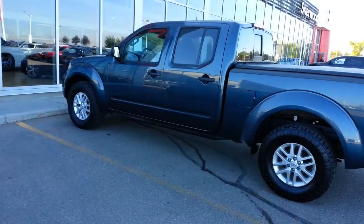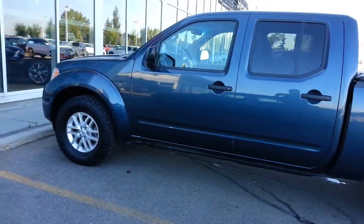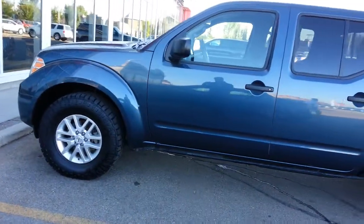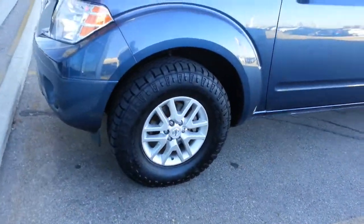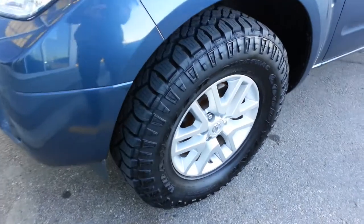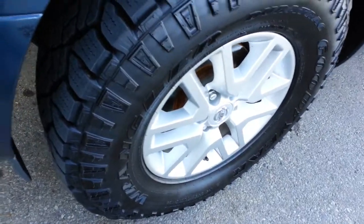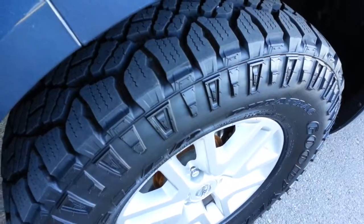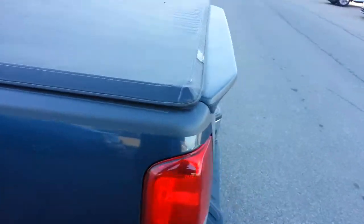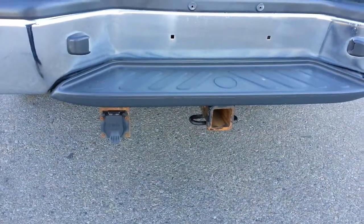Good morning, it's Ron here at Sherwood Nissan and this is the really nice 2014 Frontier that you're interested in. The body is in fantastic condition, very sharp looking vehicle, the wheels are in great shape, tires all around almost brand new, tonneau cover and a tow package already installed.